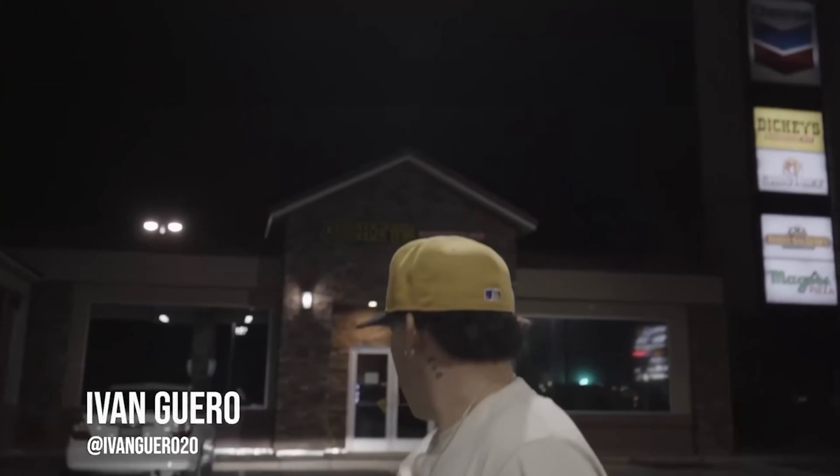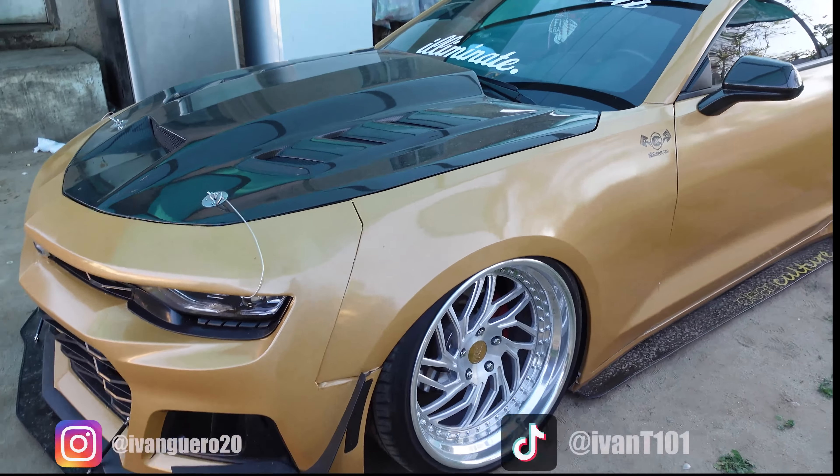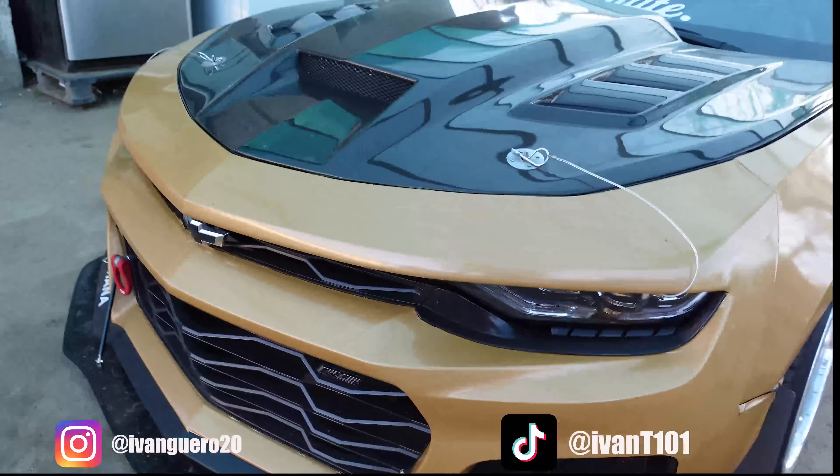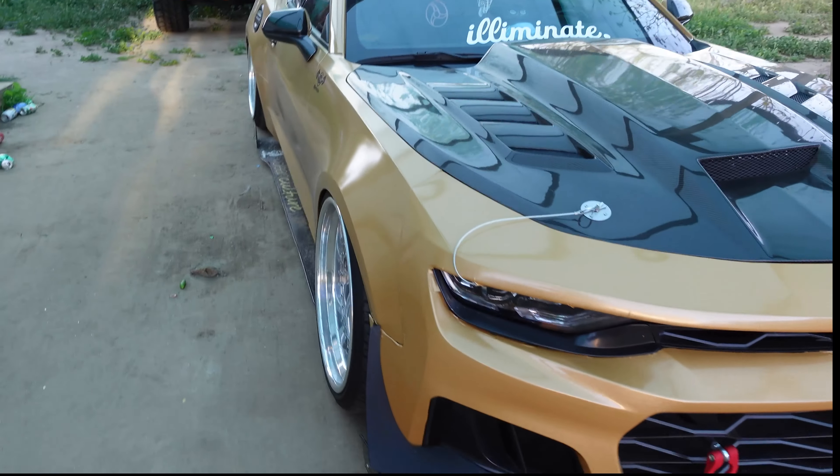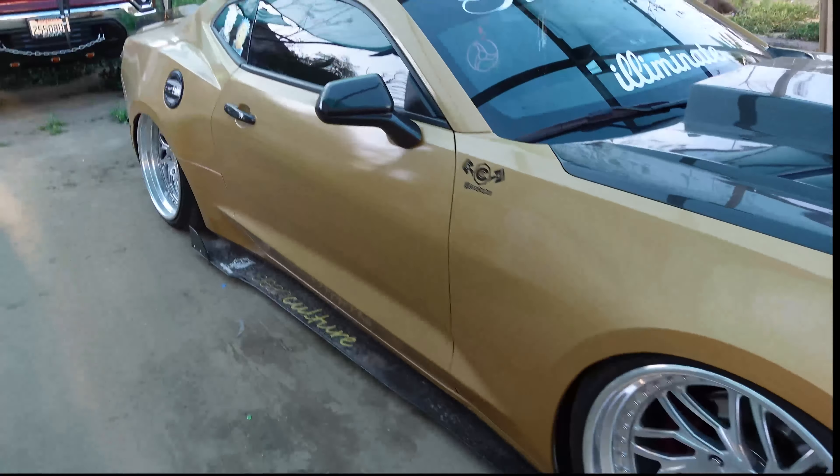Excuse me y'all, my car's a little dirty, but let me give you guys a little walk around of my stance Camaro — basically what it is right here.